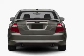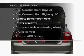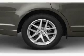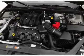Brake safely with the anti-lock braking system. Plus, enjoy these notable features that are included in this vehicle: air conditioning, power door locks, power windows, power steering, cruise control, power mirrors, an alarm system, and an AM-FM stereo with a CD player.